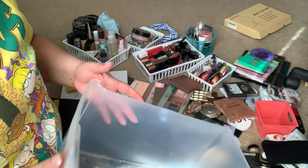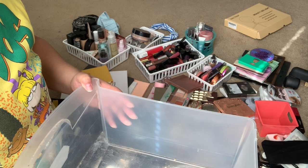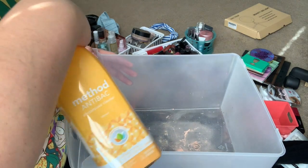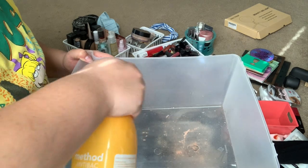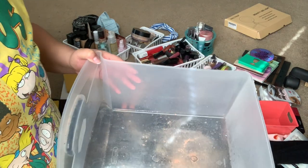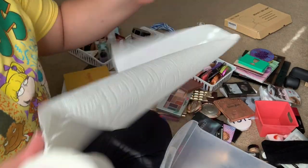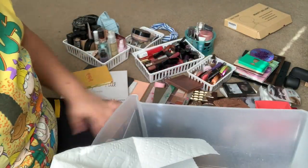So we're going to go ahead and clean out the base products box. I might also be changing the labels on these. This isn't Method cleaner — this is Young Living Thieves household cleaner. We're just going to clean this out. I love it because it smells like mint.